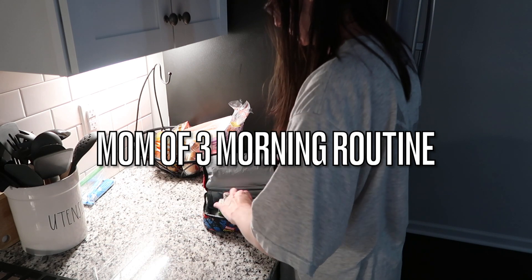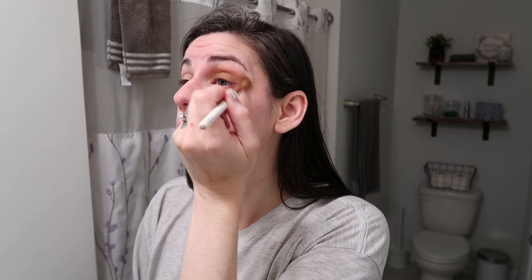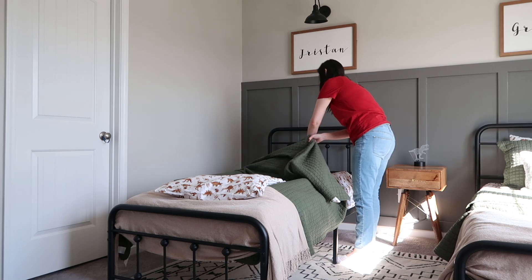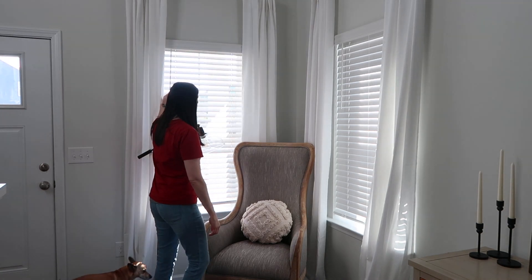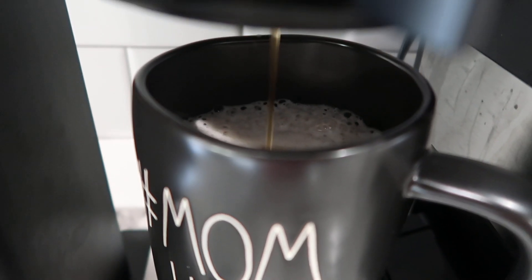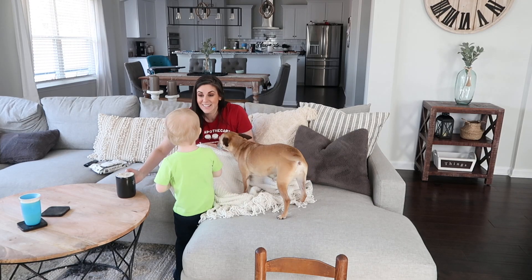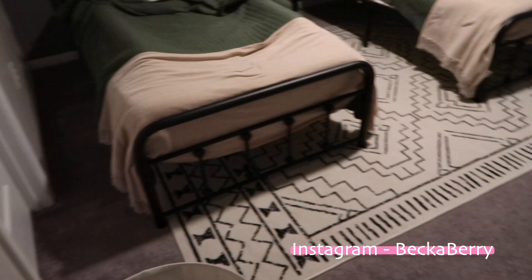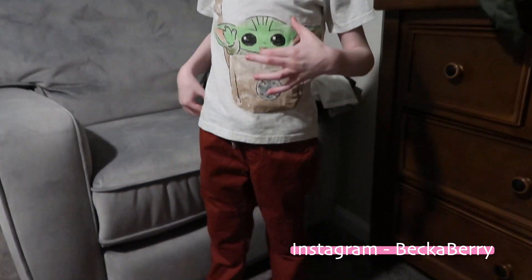Hey everyone, welcome to today's realistic mom morning routine. This is a morning routine for school. I'm a mom of three boys and a military spouse. My name is Becca. If you're new, I would love for you to hit that subscribe button and join the family. If you like vlogs, routines, and makeovers, you will love my channel. Today we are starting off with our normal everyday weekday routine.